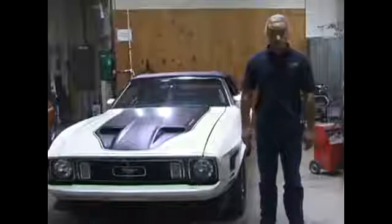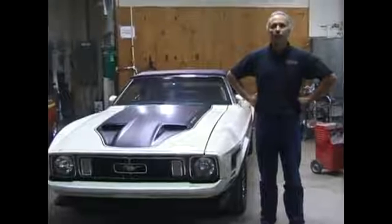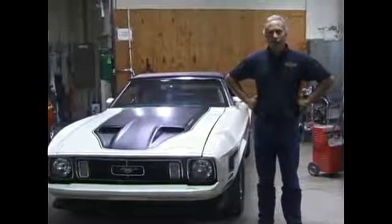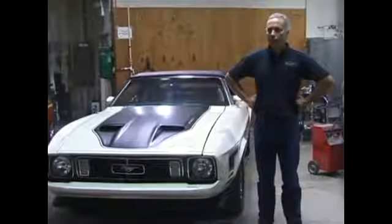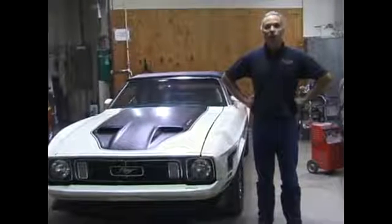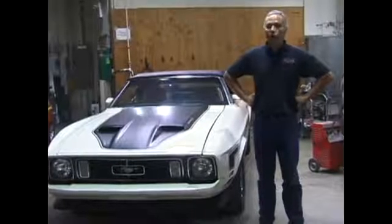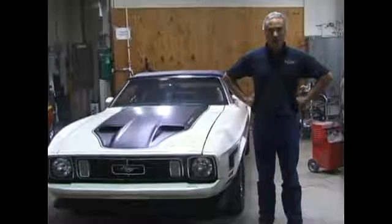The 73 Mustang has an engine problem. The customer complained of poor running, and he kept having to add coolant. And then when he finally gave up, it had lots of white exhaust. So it sounds to me like either a bad head gasket or a broken cylinder block. We're going to tear into this car and find out exactly what.